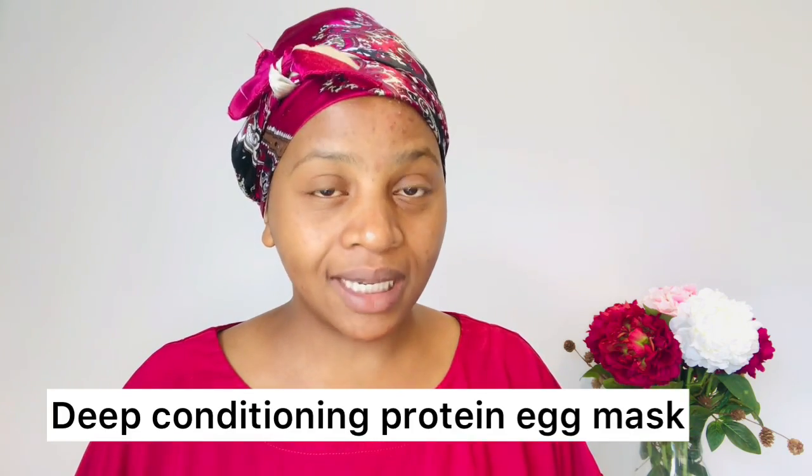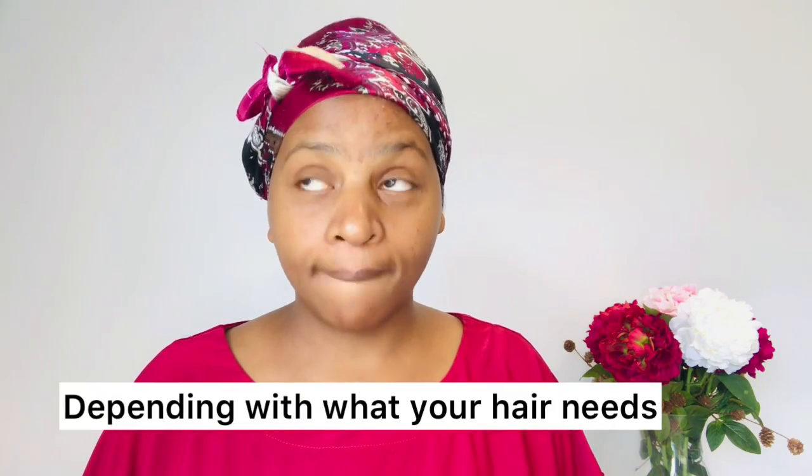I'm going to share with you recipes that you can use including egg to grow your hair very long, healthy, strong, and thick. The first recipe I will share with you is a deep conditioning protein egg mask. You can use this once a month or once a week. You can also do egg on its own, which I'll talk about later in the video. You have to include egg in your hair regimen to strengthen your hair like never before.